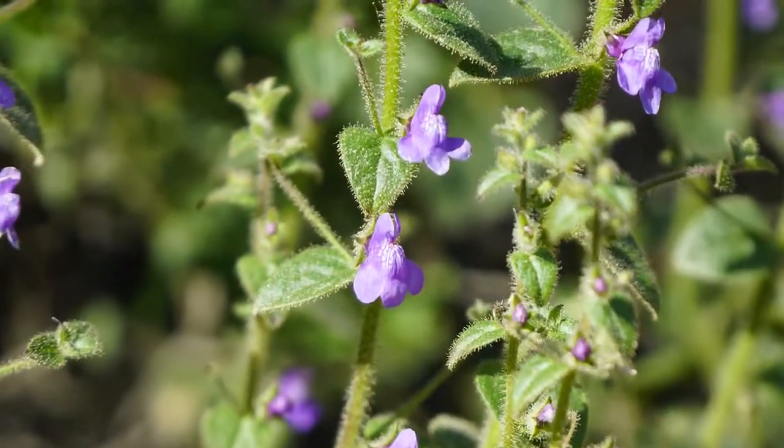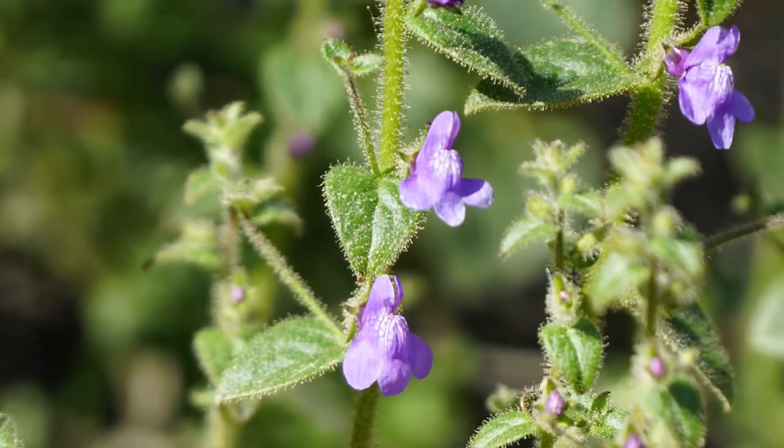We have a small purplish flower that has larger cousins in other parts of the country. That would be Snapdragon. And everyone likes it — they like the shape of the flower, and it's shaped that way for a purpose.